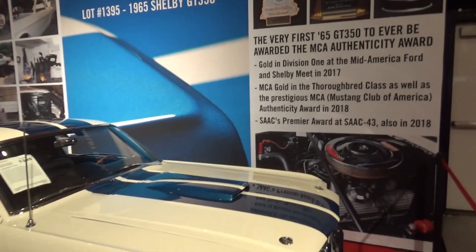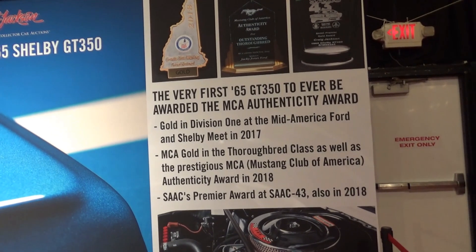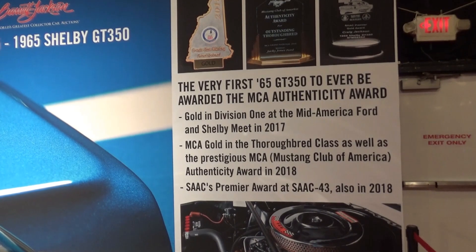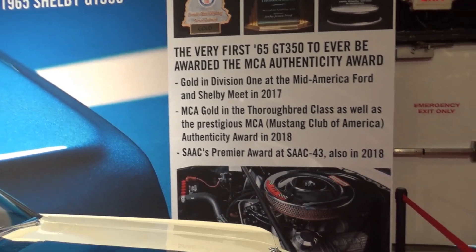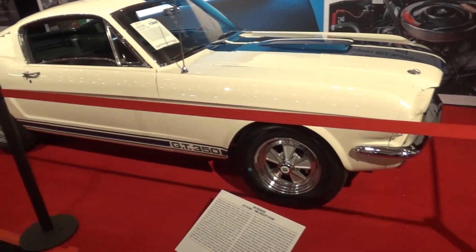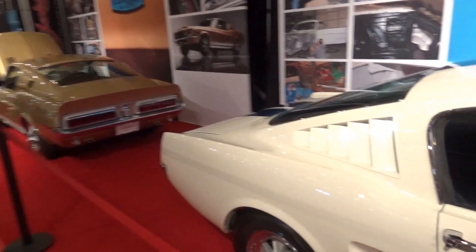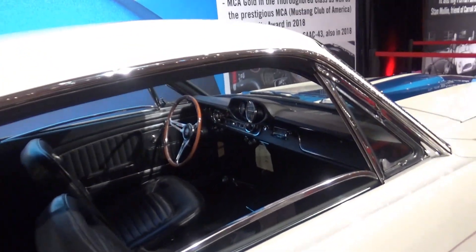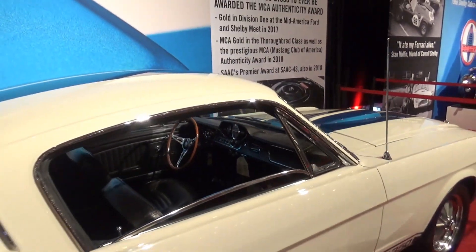But what makes this one special — as you can see here, this is saying this is the very first to ever be awarded the MCF Authenticity Award for a 65 GT350. So it's a gold car. This is the creme de la creme. And the 65 market is red hot for GT350s. It's the purest iteration they consider of the early cars, simply because this is when Carroll had his greatest hand in making the cars. It was definitely the 65s.